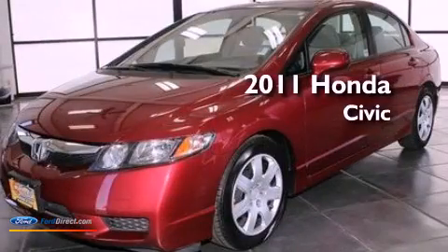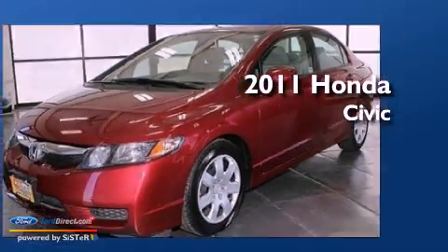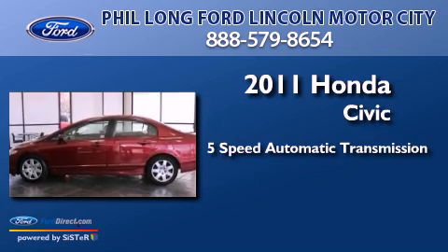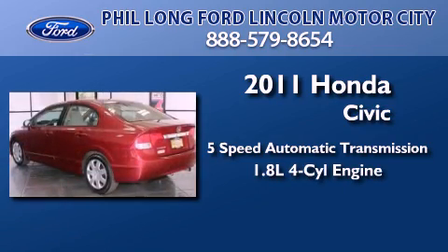This is a 2011 Honda Civic. This car has a 5-speed automatic transmission and an inline 4-cylinder engine.